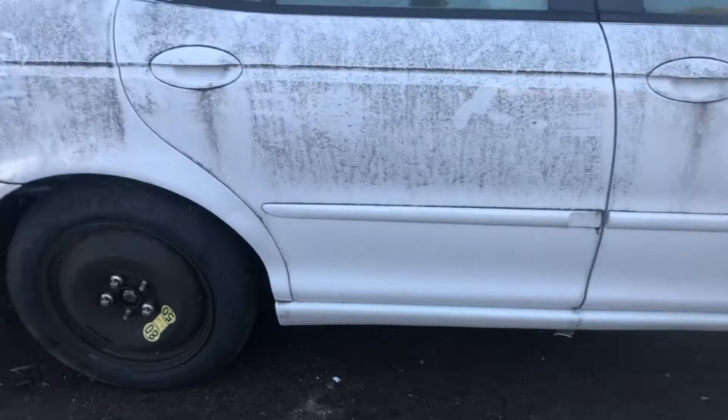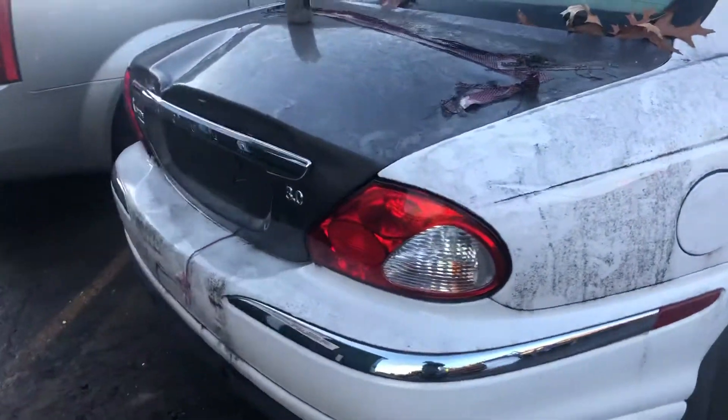Good front door, good rear door, good quarter, good taillight.